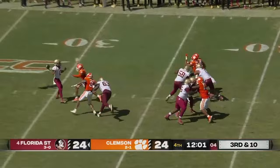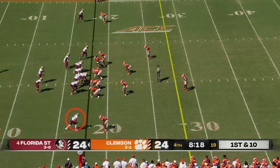Clemson acting as though they might bring pressure — they did. And it is caught by Wilson in the middle. 62-yard punt by Aiden Swanson. Knowles thought they'd have better field position than this.